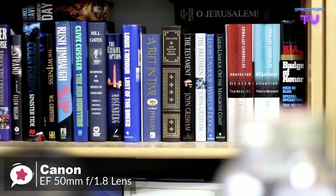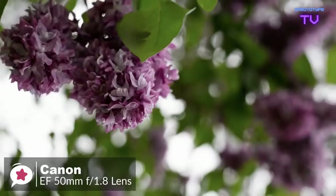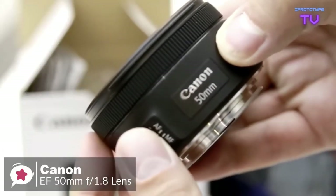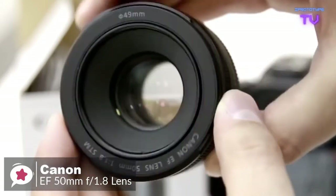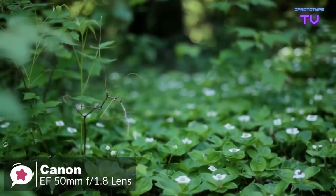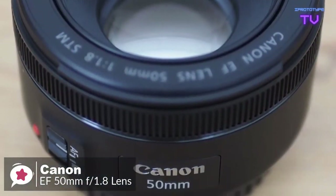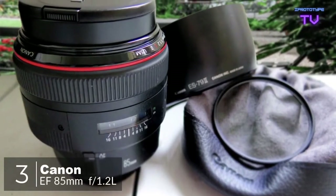There is a reduced need to use flash in dimly lit conditions, so you can easily capture the atmosphere of a low-light environment. Overall, the Canon EF 50mm f/1.8 STM is an appealingly simple, compact, and capable lens that's equally at home on an APS-C or full-frame DSLR camera. It's also very cheap, making it a worthy addition to any EOS user's camera bag.